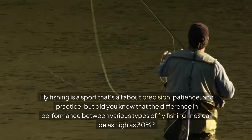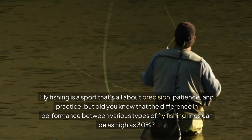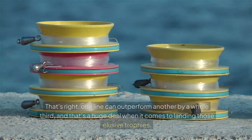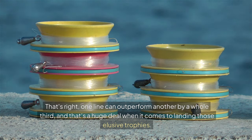Fly fishing is a sport that's all about precision, patience, and practice. But did you know that the difference in performance between various types of fly fishing lines can be as high as 30%? That's right, one line can outperform another by a whole third, and that's a huge deal when it comes to landing those elusive trophies.